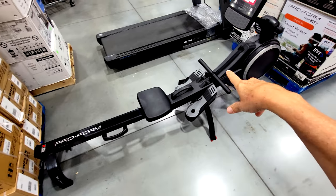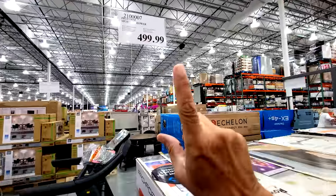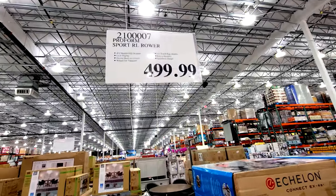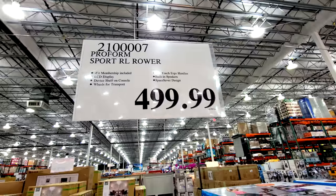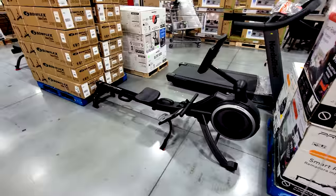This is the ProForm Sport RL Rower from iFit. It comes in a box this big and it's not on sale yet at $499, but I bet it will be soon — I'm willing to bet they drop the price $50 to $100 when it goes on sale. Keep your eye out on it.